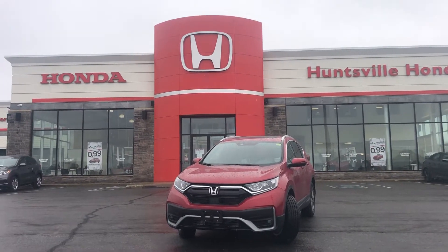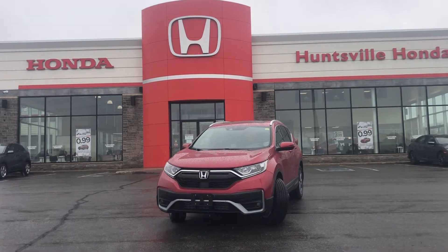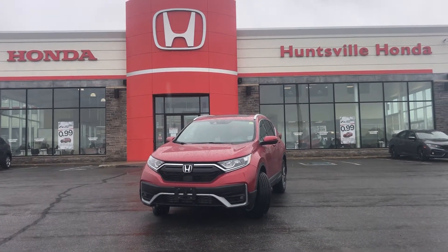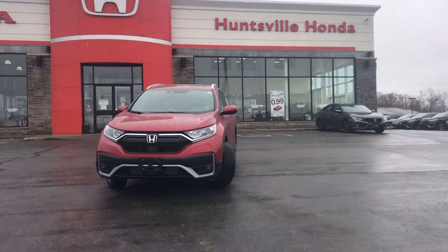Hi, I'm Elisa. This is Ray from Huntsville Honda. Thank you for inquiring about the 2021 Honda CR-V. I'm going to give you a quick tour of the outside and then show you all the cool features on the inside. Let's go!